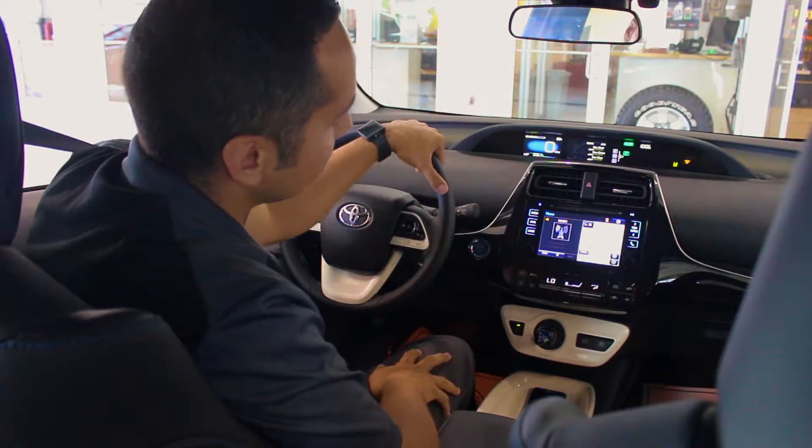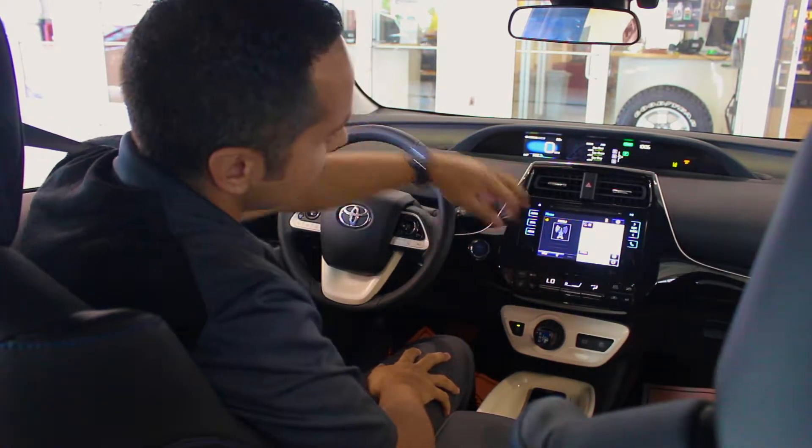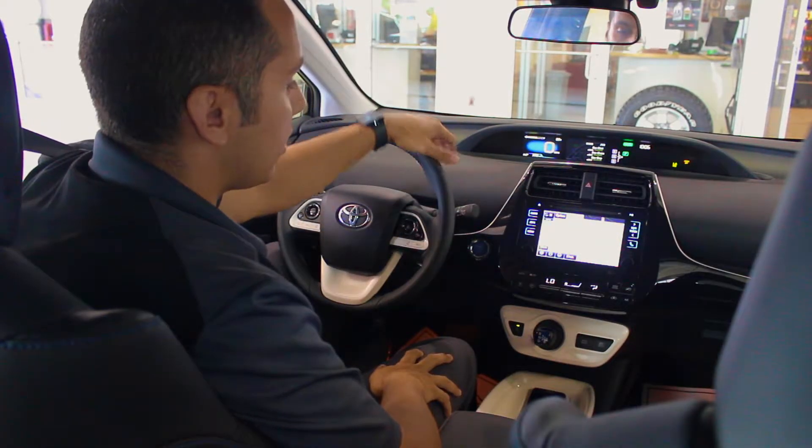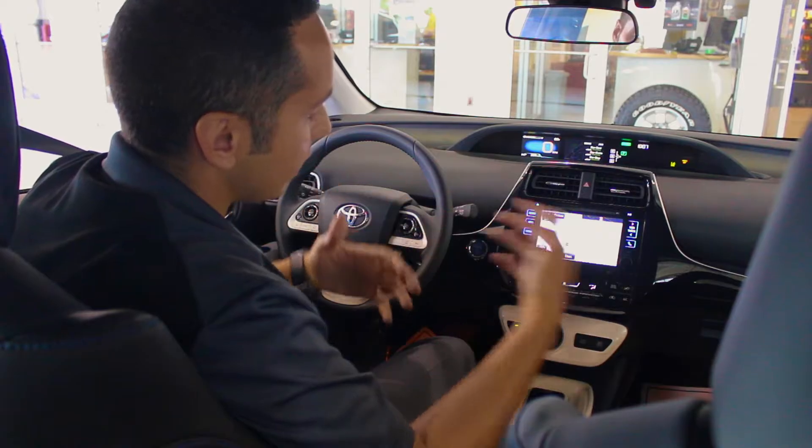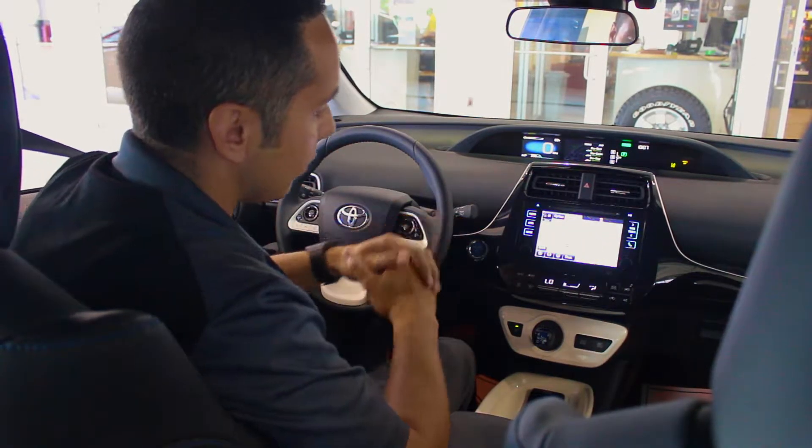Making our way down to our entertainment display: HD radio with buffer technology giving you 20 minutes in which you can rewind, fast forward, and skip through commercials, with AM and FM coming in as clear as CD quality.